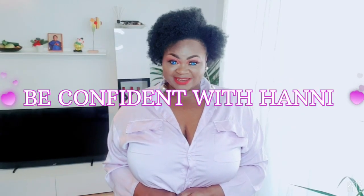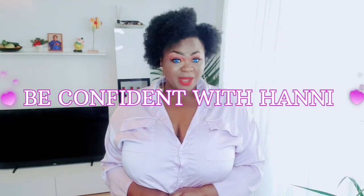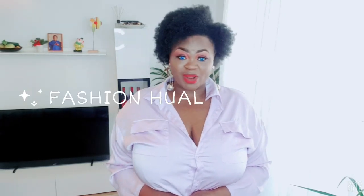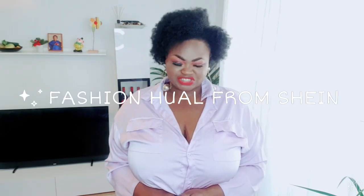Welcome to Be Confidence With Honey. My channel is all about fashion, beauty, and lifestyle. And today I'm here with a fashion try-on haul from Shein.